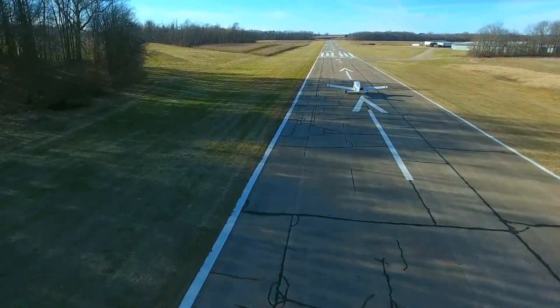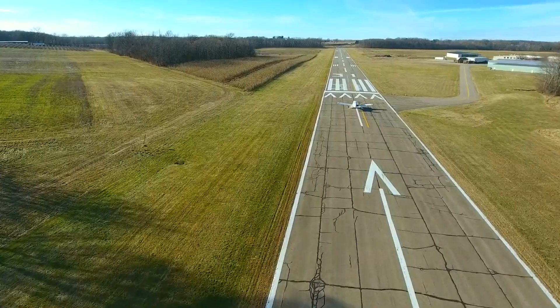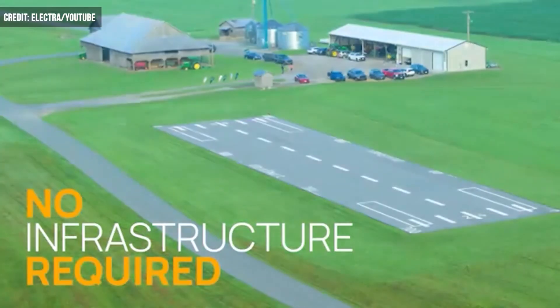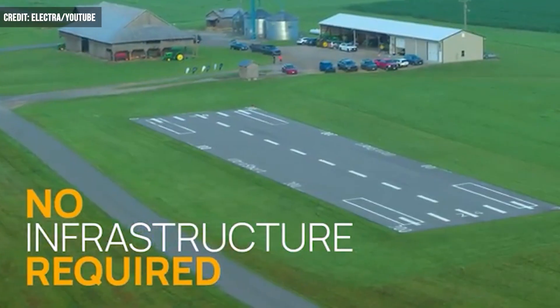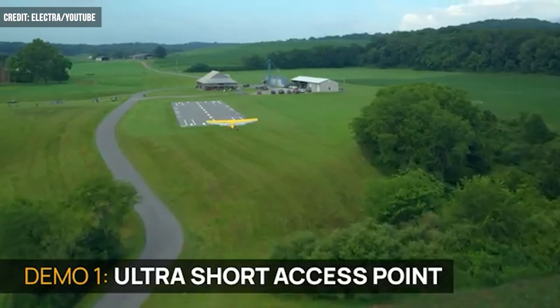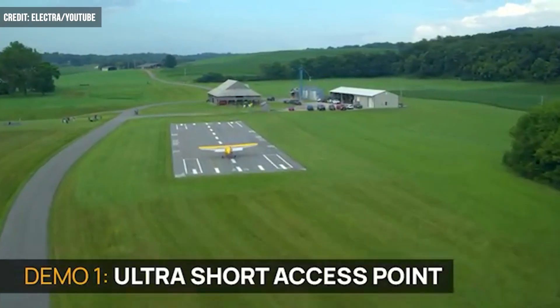The future of flight may not include a runway — that is, if the vision of companies like Electra takes off. Electra is developing a new aircraft called an eSTOL, which stands for Short Takeoff and Landing, and it can reportedly do both using one-tenth of the space you'd see with a standard sized runway.